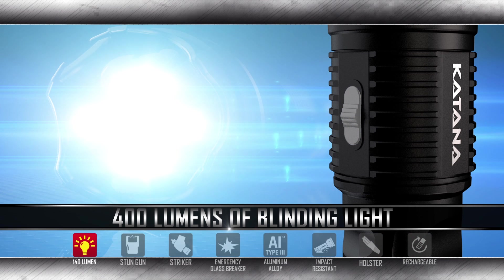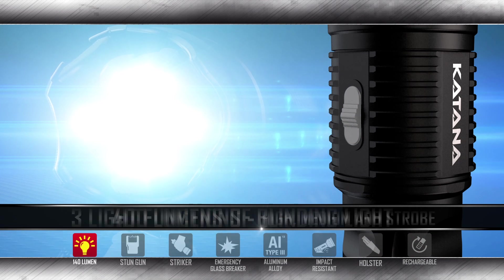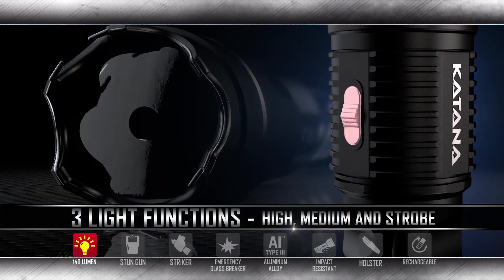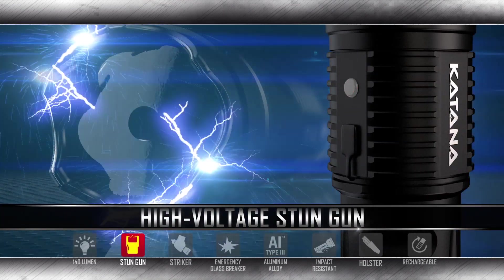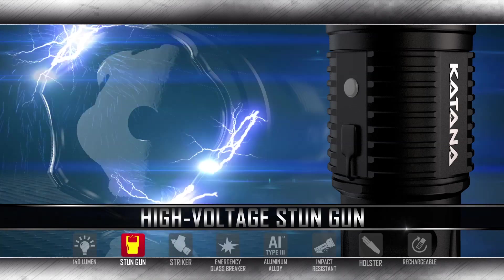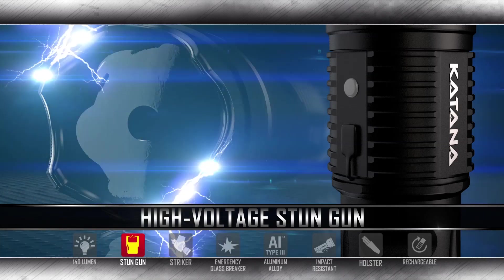With a quick activation, you can shine 400 lumens of blinding light with three light settings. Slide the function slider up and activate the high-voltage stun gun with a single-handed operation for swift use in immediate and immobilizing defense.